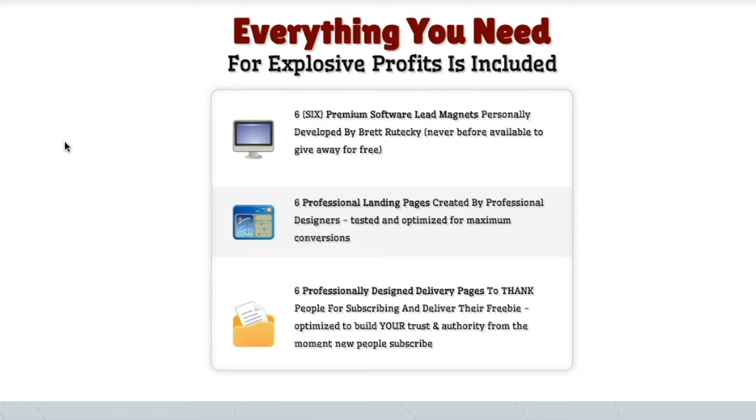So what Value Deliver is is a full system to help you build a list fast, or take the list you currently have and expand it very quickly. The way you do that is by giving away software that Brett has created. You get six premium software products that people actually need and want, so they will download it when they come across your page. He also provides six landing pages so you don't have to make them yourself.